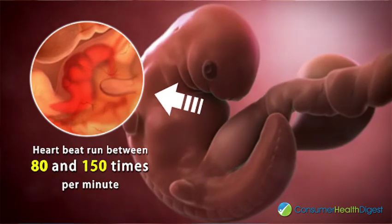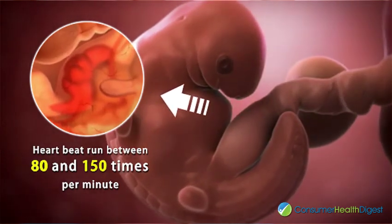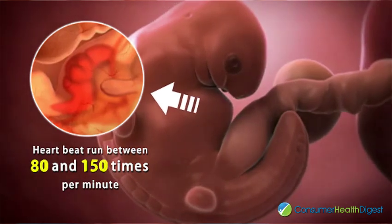Your baby's heartbeat runs between 80 and 150 times per minute — nearly twice that of an adult's normal heart rate.